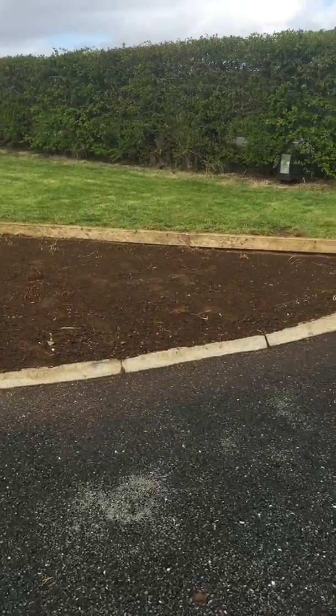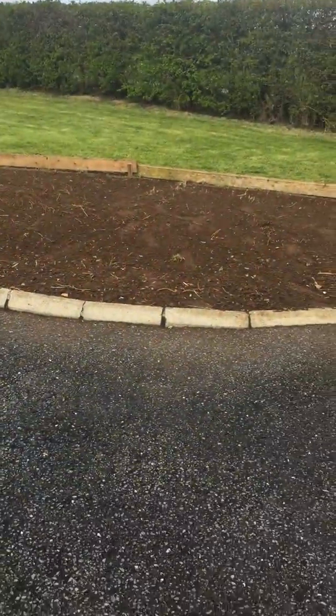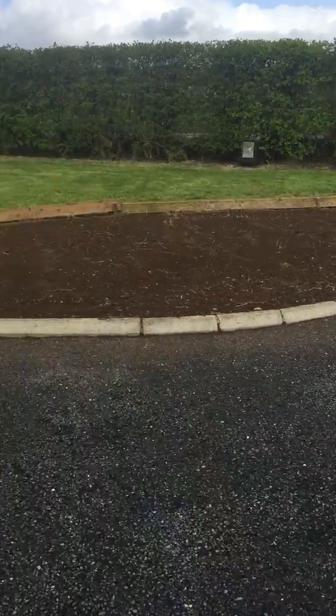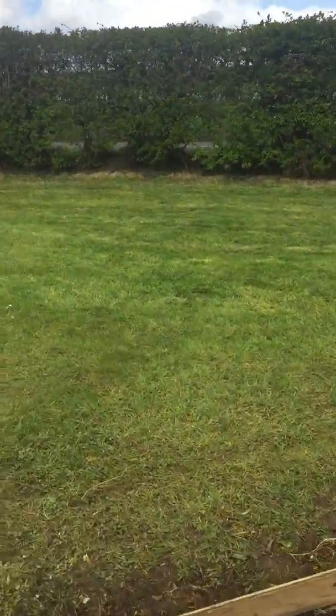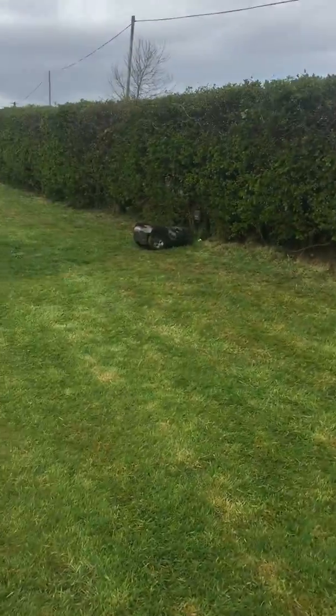So this is day number three and you can already see a vast improvement to the grass. We used to have a stoned landscaped area to the front here, so we have now cordoned this off ready to sow out with grass seed hopefully tomorrow. We were supplied with a strimmer and as you can see there's a vast difference as well.